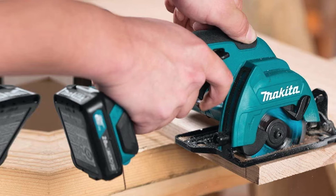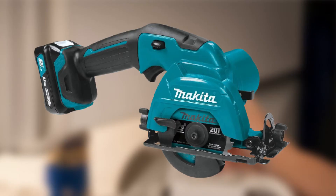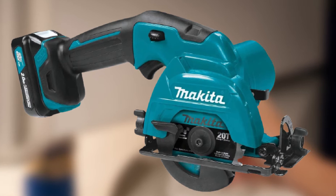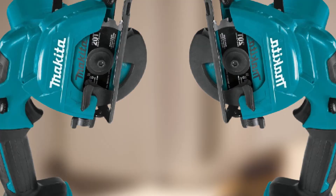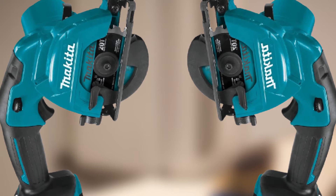It uses a three and three-eighths inch blade to deliver cuts up to one inch deep with adjustable cutting depth. It also comes with a tilting base for bevel cuts between zero and 45 degrees, making it a more versatile saw. The ergonomic handle with soft grip makes it comfortable to use, and a built-in dust blower keeps the line of sight clear.